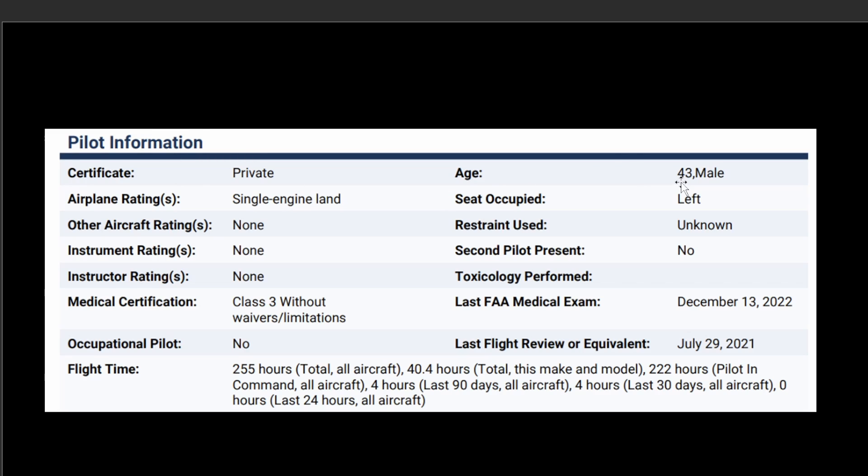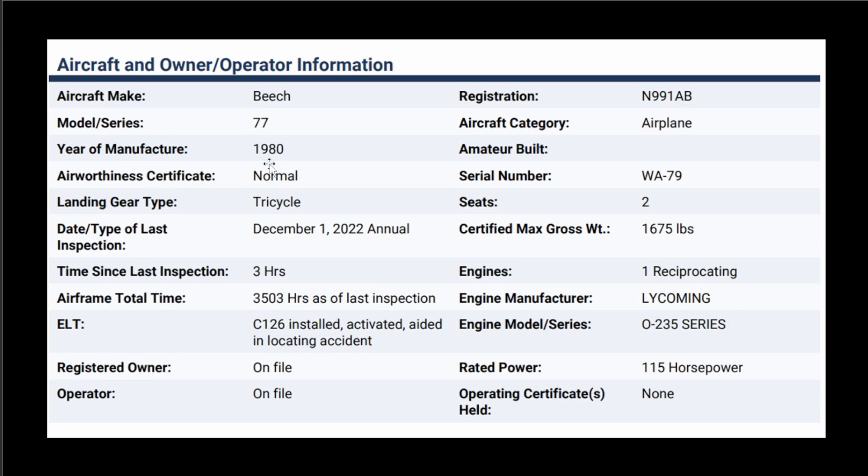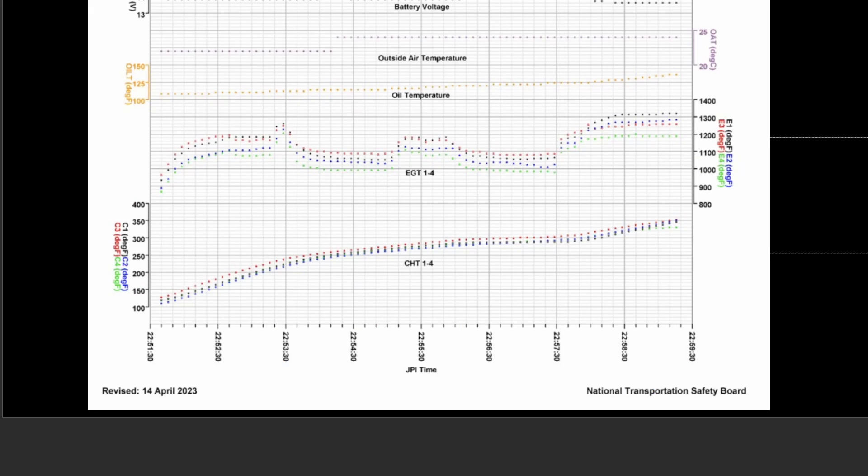The pilot was a 43-year-old male with 255 hours. They looked at the aircraft — it had just had its annual inspection that same month. So nothing was really wrong with the aircraft; it was more likely that downdraft.